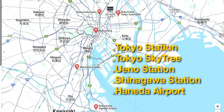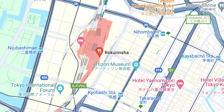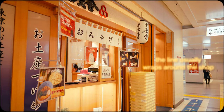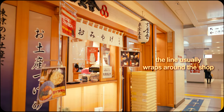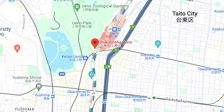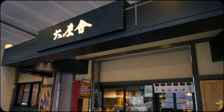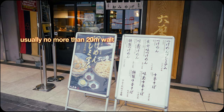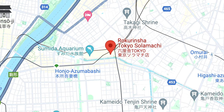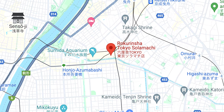For some practical notes, Rokurinsha currently boasts five locations in Tokyo. The Tokyo Ramen Street branch under Tokyo Station is the most centrally accessible, but often has the longest wait times, sometimes up to an hour during peak periods. While a bit further out, the Ueno Station location is my personal favourite as the queue is often much more manageable. Additionally, if you're near Tokyo Skytree, the Tokyo Solomachi location is convenient and may be worth a visit.